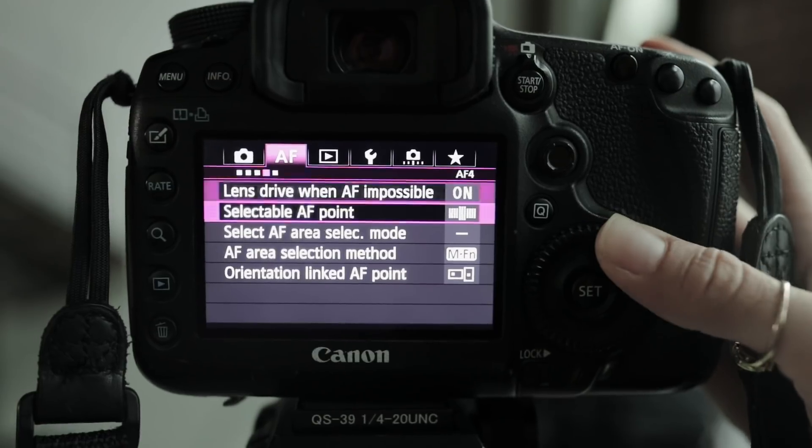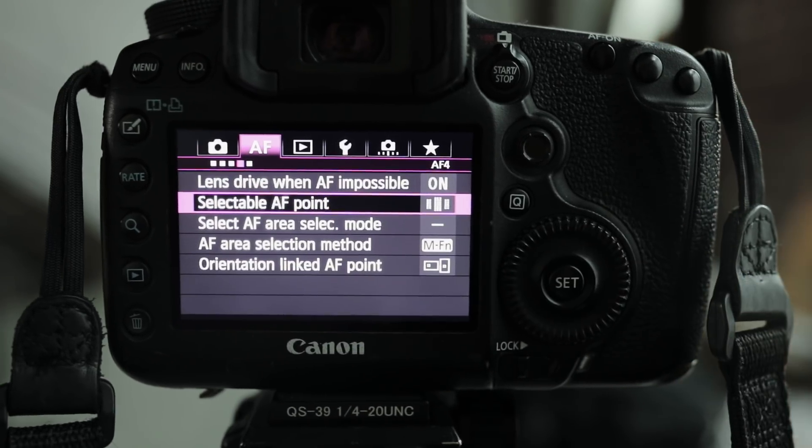If you're having trouble nailing your focus, try using cross-type only points to focus. You can recompose your shot afterwards — just maintain the same distance between your lens and your subject.